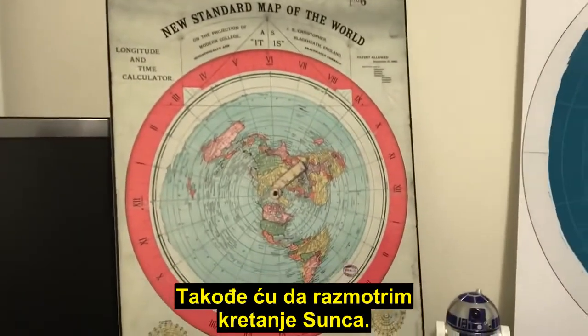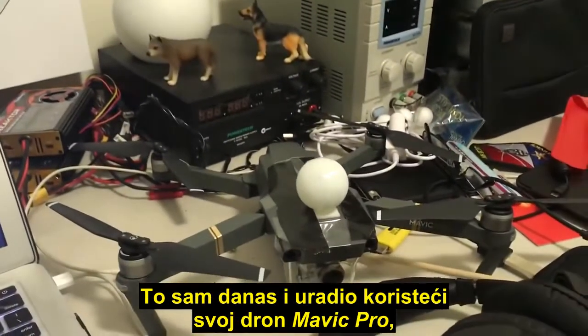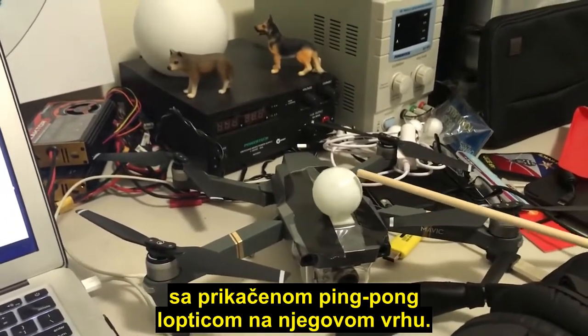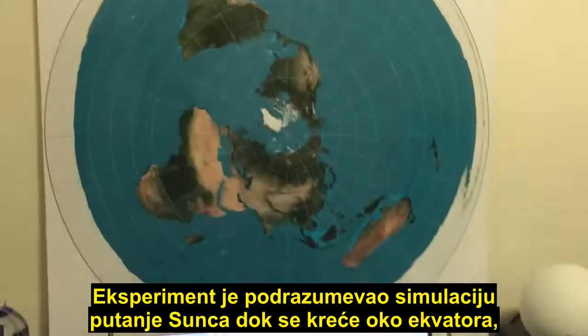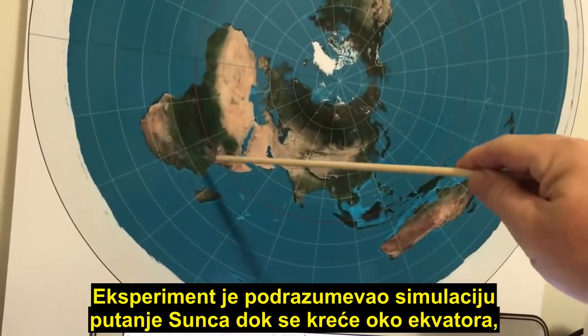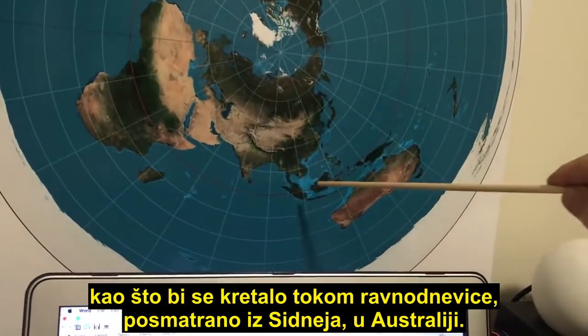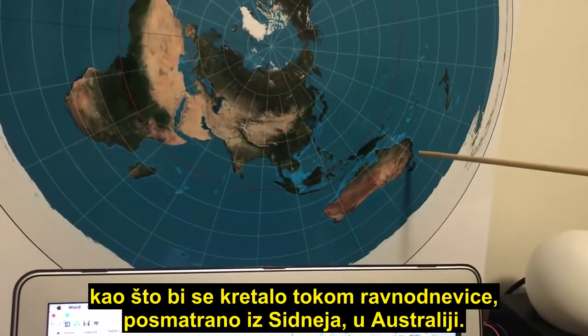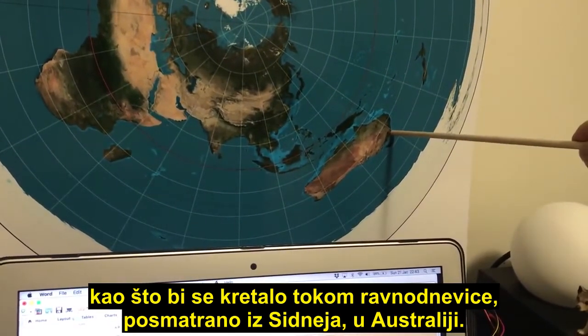I'm also going to look at the motion of the Sun, and I did that today using my Mavic Pro drone, by fitting a small ping-pong ball on top. The experiment was to simulate the path of the Sun moving around the equator as it would on the equinox, and being viewed from a position of Sydney, Australia.